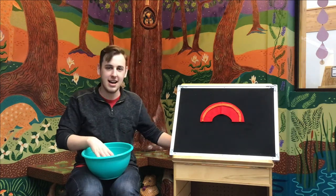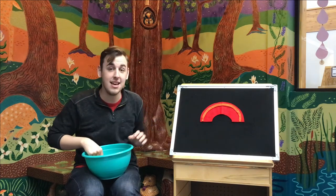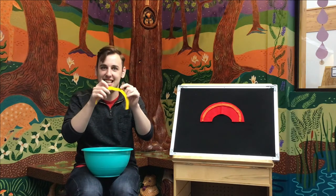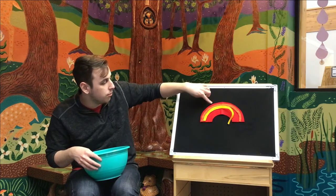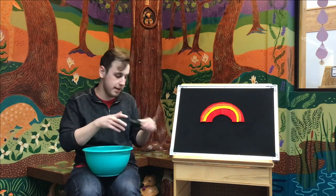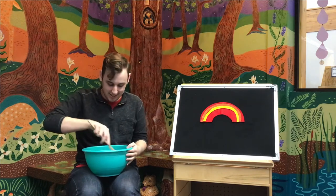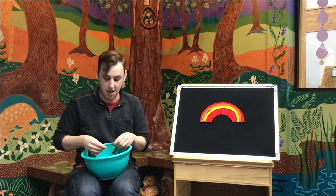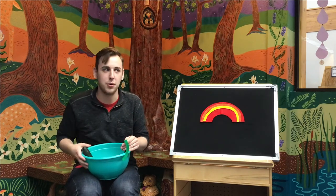Take a banana, put it in the pot, stir it, stir it a lot. Take it out now. What will it be? The prettiest yellow you ever did see? Okay, let's put yellow up there. That's the third color on our rainbow. So far we have red, orange, and yellow. All right, let's move on to our next color. For this one we have a zucchini. Take a zucchini, put it in the pot, stir it, stir it, stir it a lot. Take it out now. What would be the prettiest green that you ever did see? Let's put green up on our rainbow.